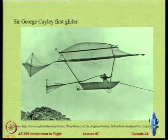This is the first glider which was designed and flown by Sir George Cayley.